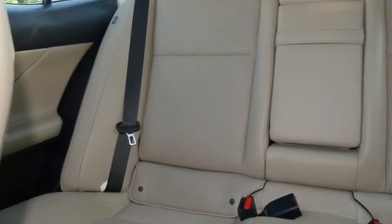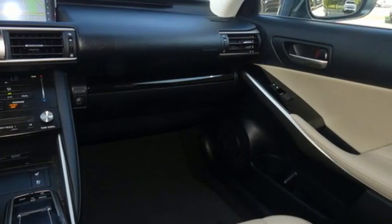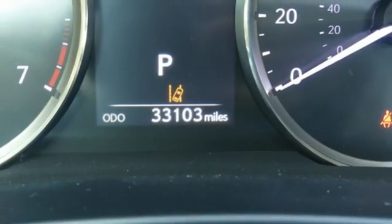Edmunds.com notes the back seat merits special praise for its adult friendly dimensions. Lexus inspired design, relentless innovation, incredible performance.